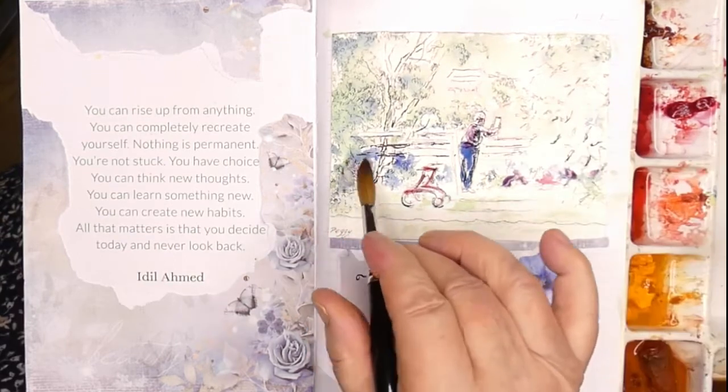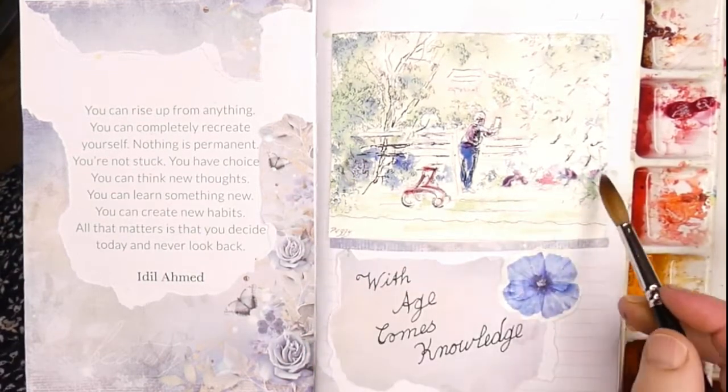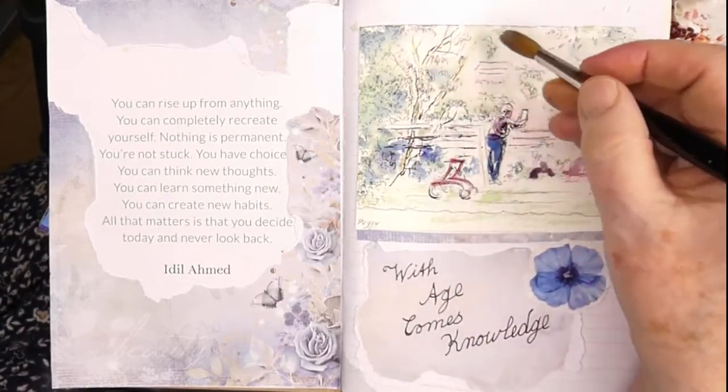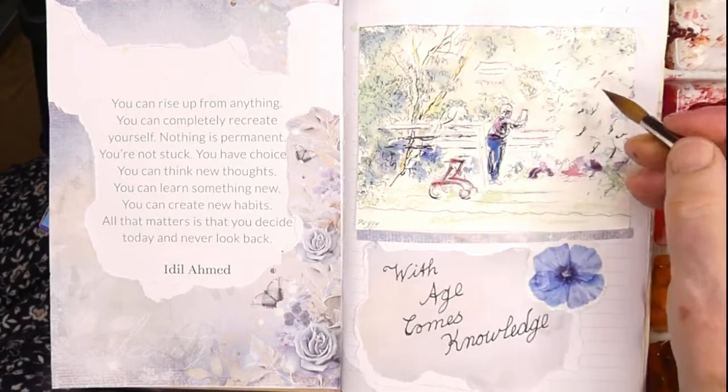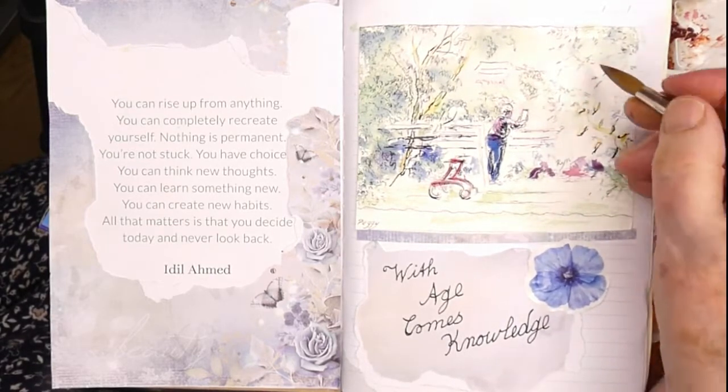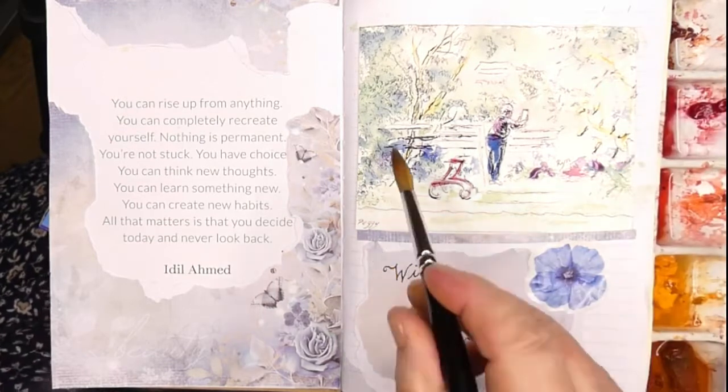I also am keeping it very simple. This is line and wash — it is not meant to be detailed watercolour. So I'm really enjoying doing this scene. It's the second one I've done of Peggy with her iPad looking across the valley.